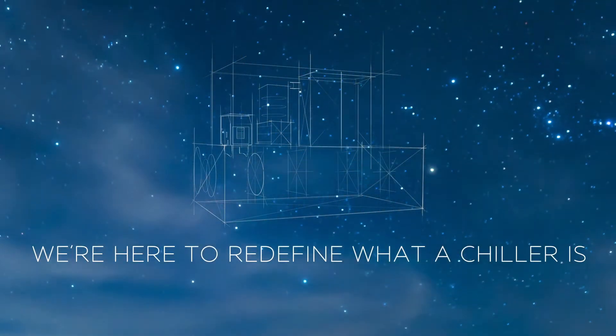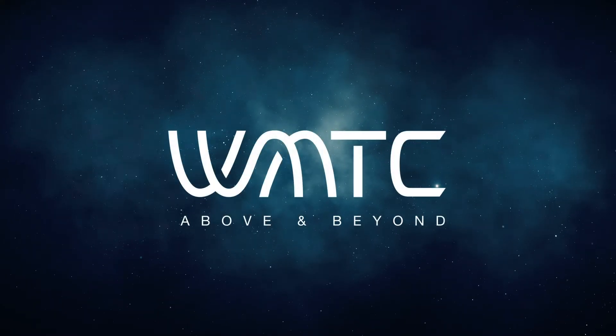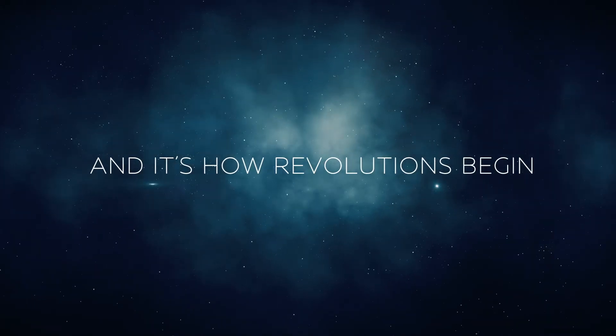WMTC — and that's how revolutions begin.